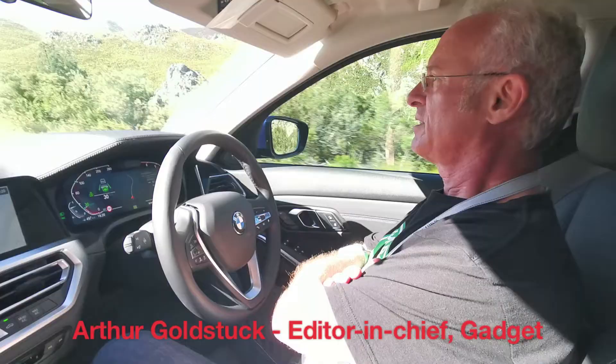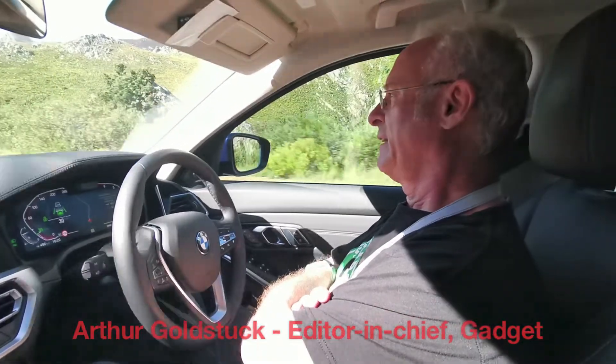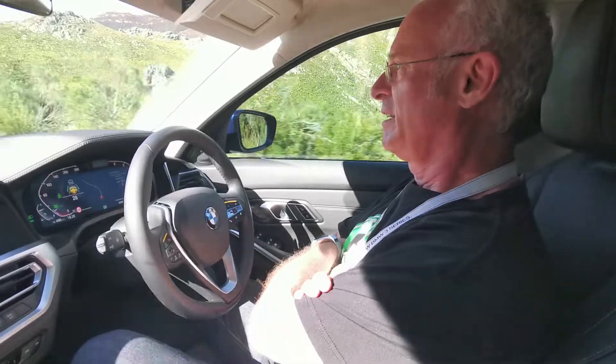Traffic's a bit bad, eh? Yeah, so here we are, stuck on a mountain pass. And it could have been a real pain to have to drive this route, but fortunately I have an autonomous vehicle — semi-autonomous vehicle.